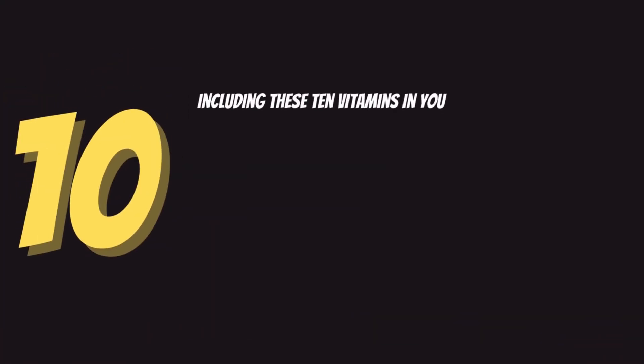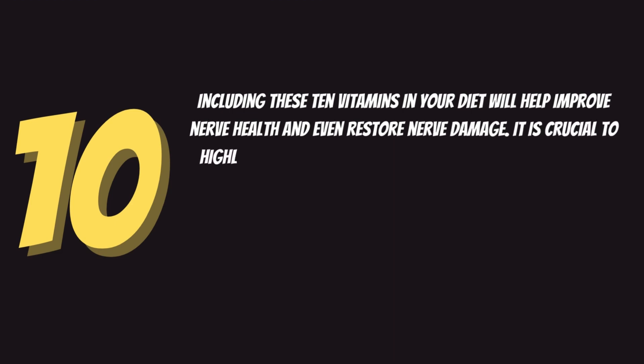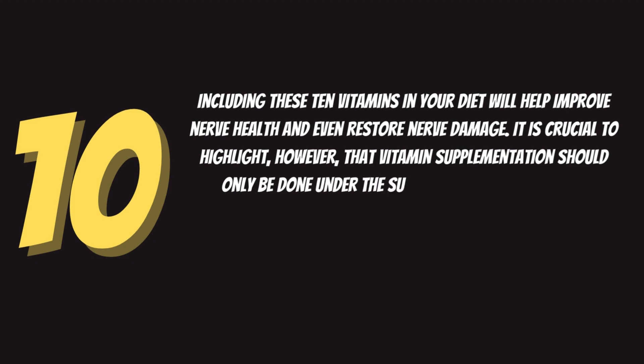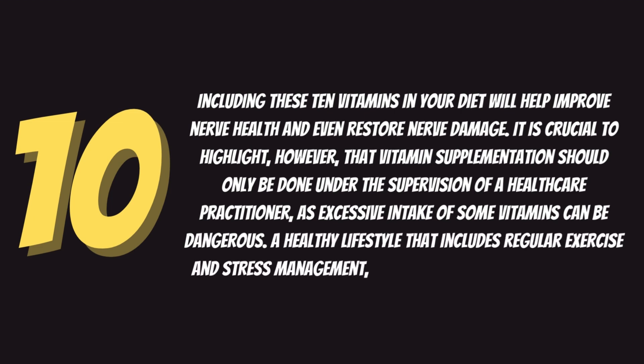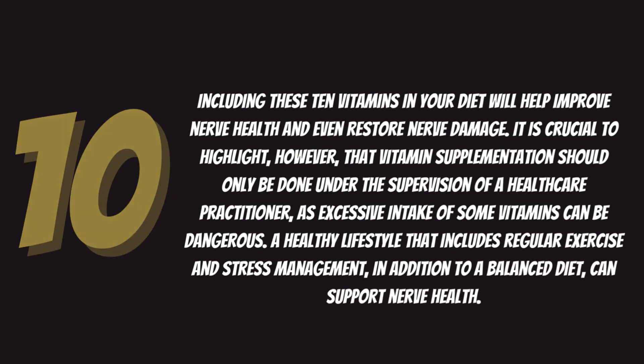Including these 10 vitamins in your diet will help improve nerve health and even restore nerve damage. It is crucial to highlight, however, that vitamin supplementation should only be done under the supervision of a healthcare practitioner, as excessive intake of some vitamins can be dangerous. A healthy lifestyle that includes regular exercise, stress management, and a balanced diet can also support nerve health.